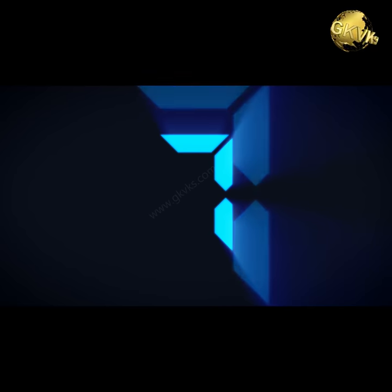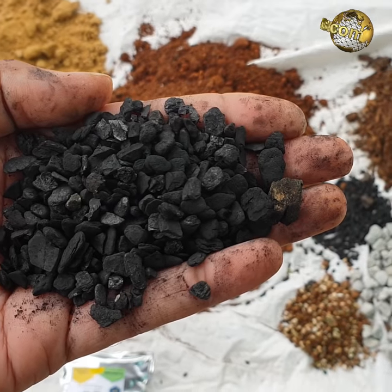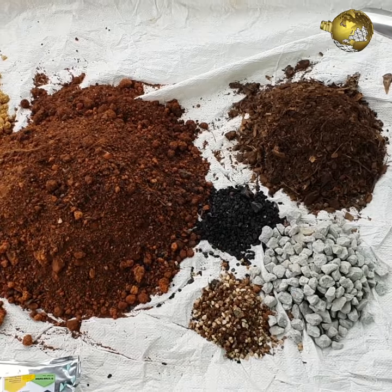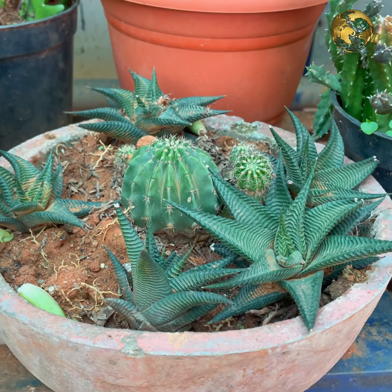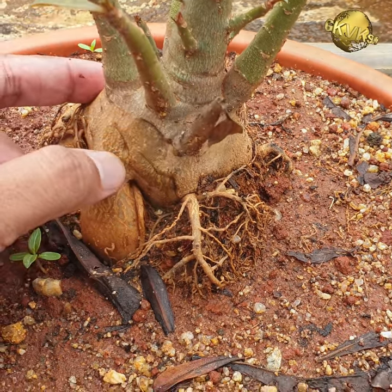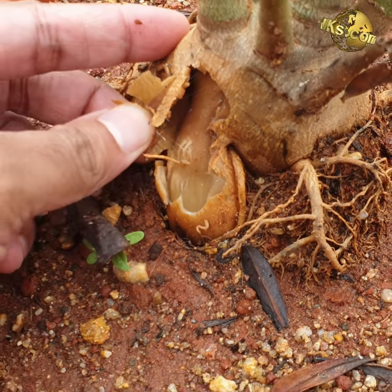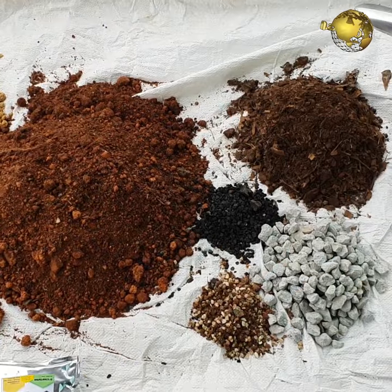At number 7: As an antifungal. Mixing charcoal into soil is an effective strategy to treat or prevent fungal infections in plants, especially succulents and adeniums which are more prone to fungal rot. Just include 10% of small pieces of charcoal in your potting mix to keep harmful fungi at bay.